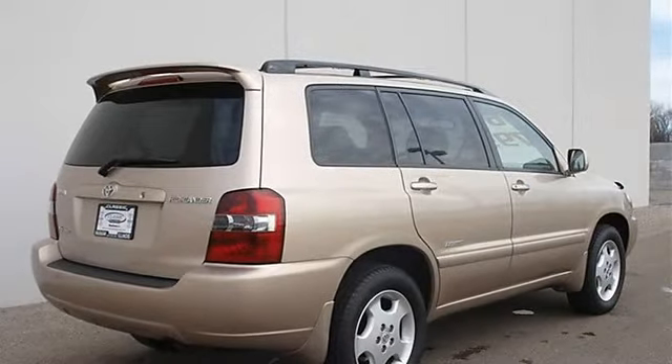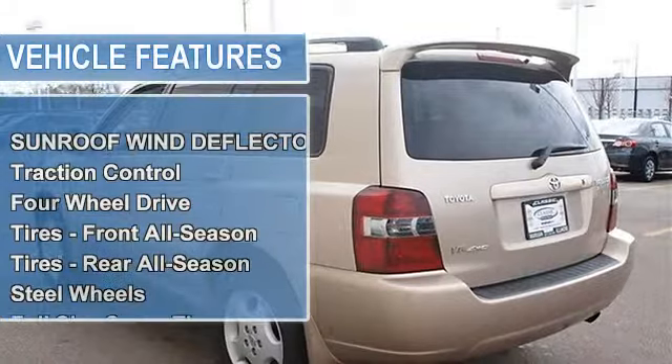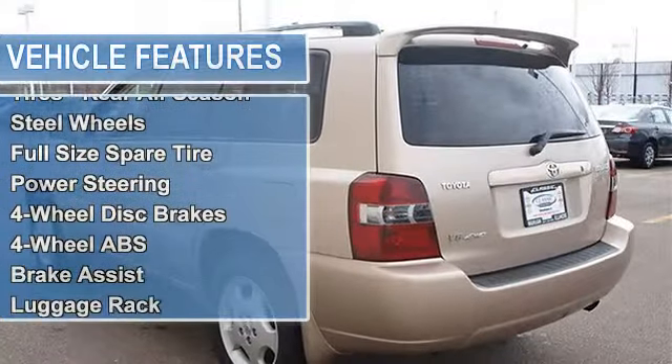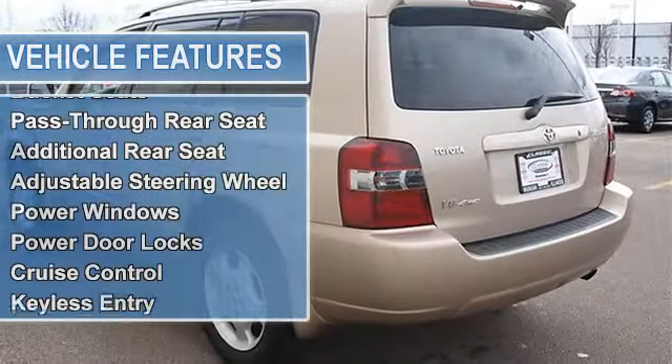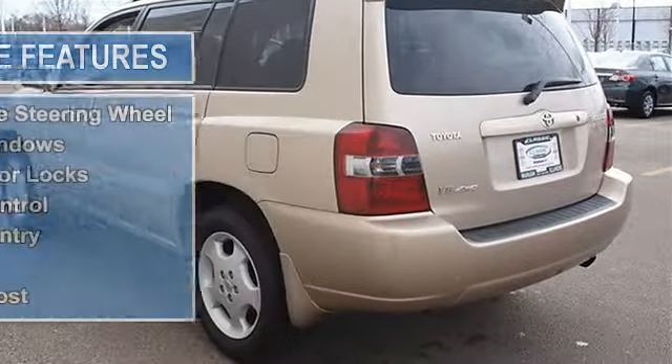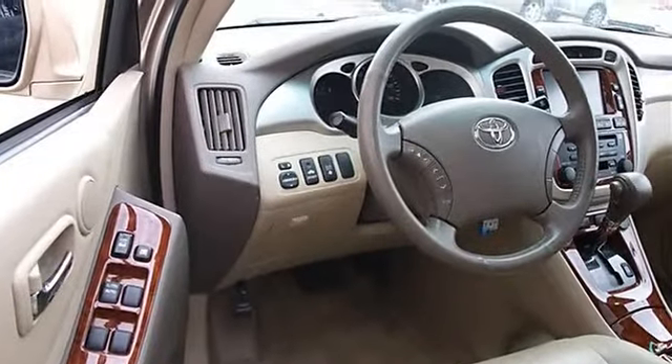Traction control, electronic stability control, four-wheel drive, tires front all-season, tires rear all-season, steel wheels, full-size spare tire, power steering, four-wheel disc brakes, four-wheel anti-lock brake system, brake assist, luggage rack, auto-off headlights.